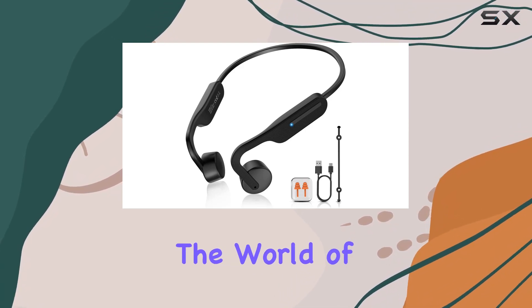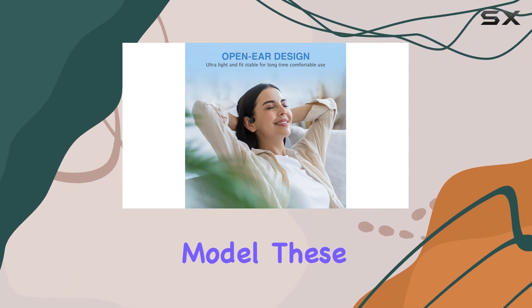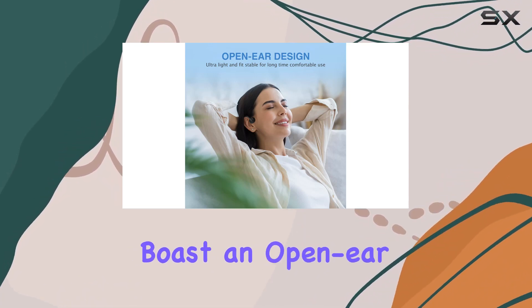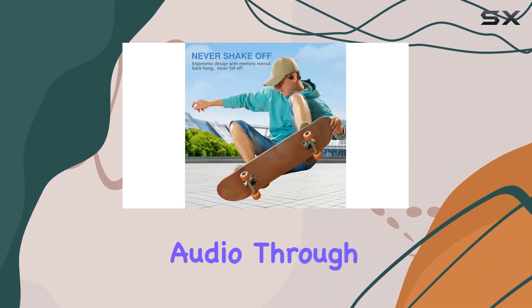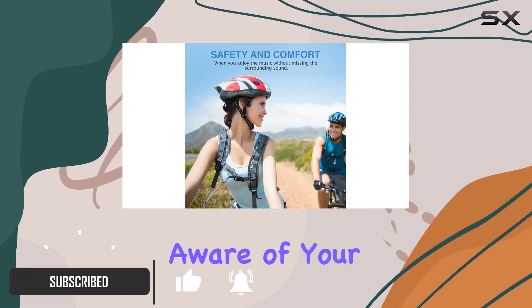Today, we're diving into the world of bone conduction headphones with the Chance X14 flagship model. These wireless headphones boast an open-ear design that delivers premium audio through your cheekbones, providing high sound fidelity while allowing you to stay aware of your surroundings.